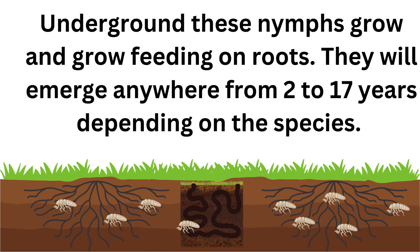Underground, these nymphs grow and grow, feeding on roots. They will emerge anywhere from 2 to 17 years, depending on the species.